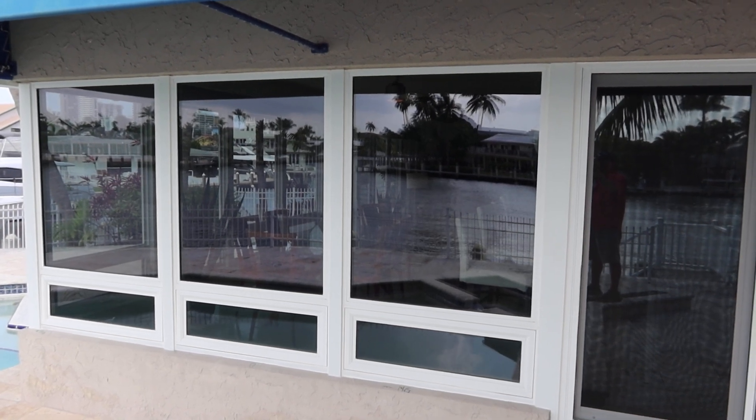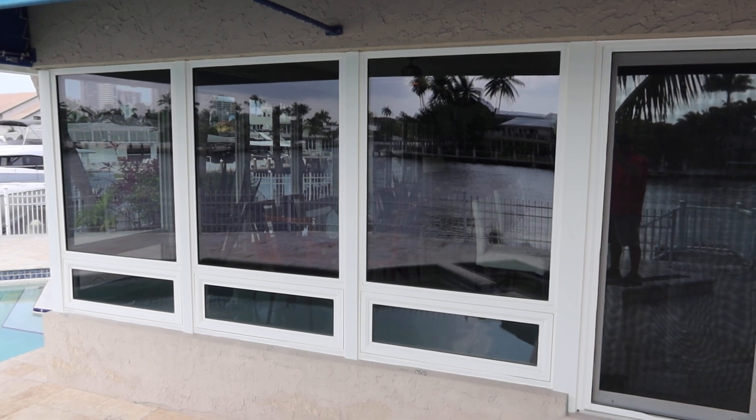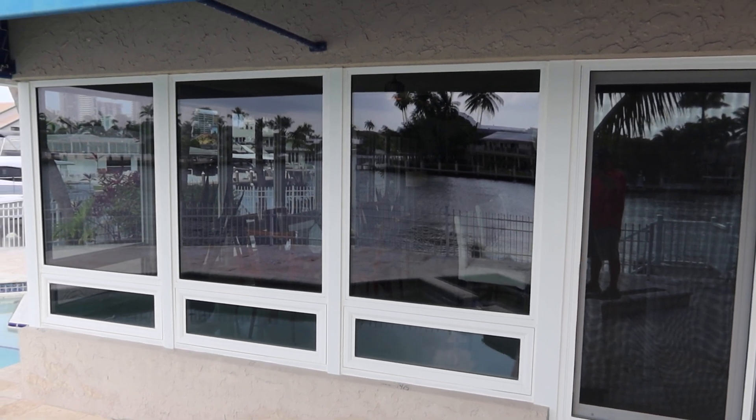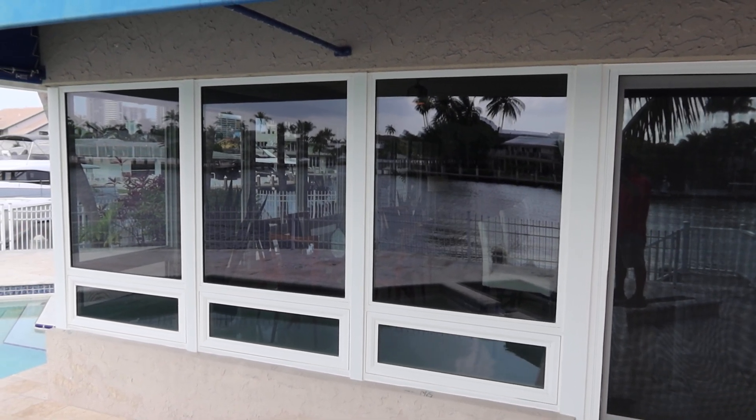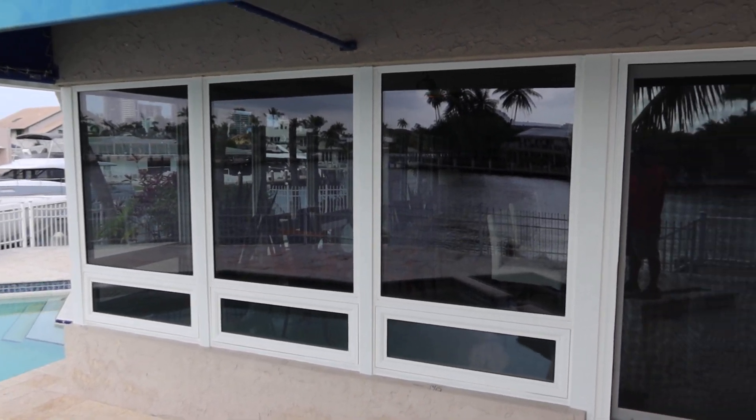These are the PGT hurricane impact windows on the corner of the house. The first one is Lot 14G — we're going to sell three of them, three times the money.